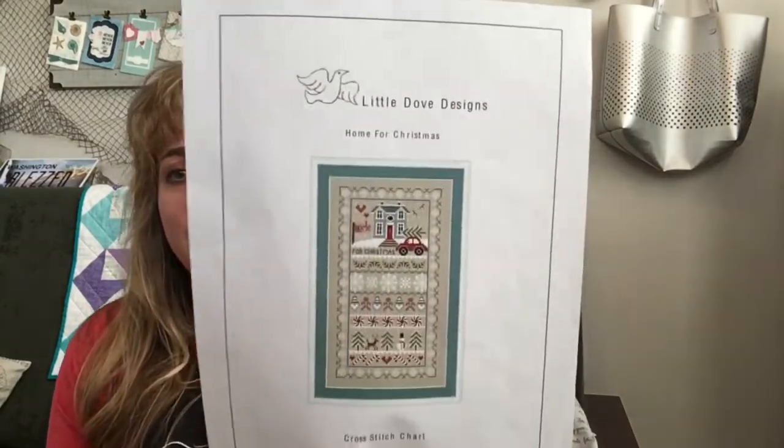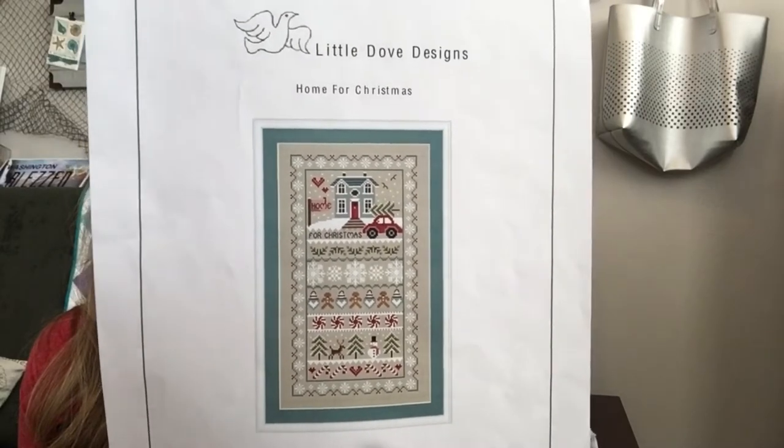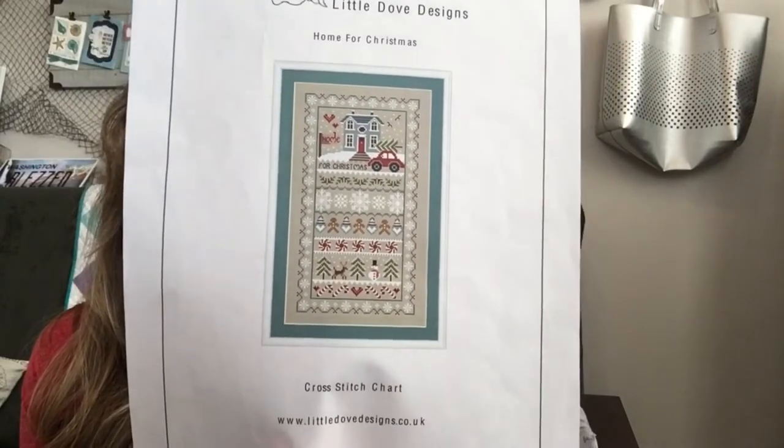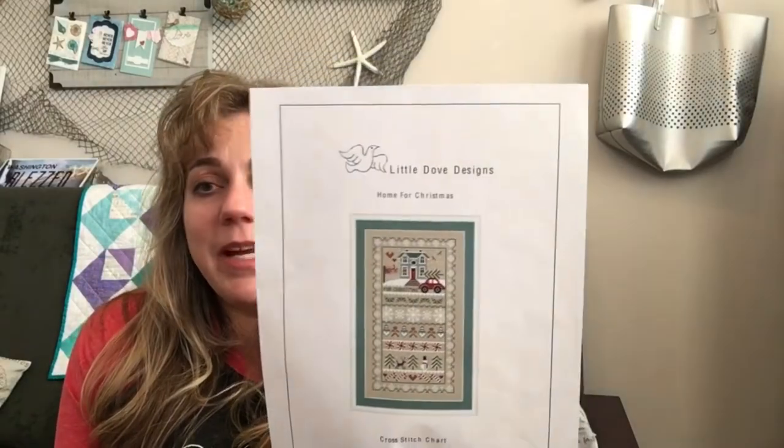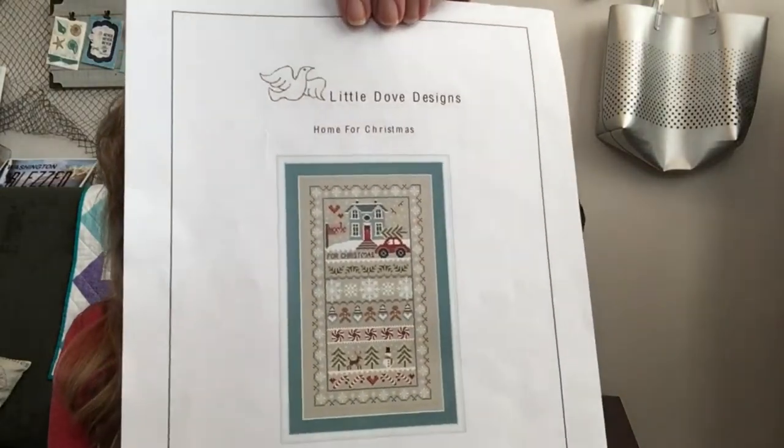The new start is Home for Christmas — DMC, designed by Faye Walsh from Little Doves Design. I'm stitching it on Not Another Sampler fabric from BeStitchMe — Joe Berlin's fabric of the month for September, 28 count. I got this during the pandemic and printed it out at home. I love it. I'm using all of the called-for colors.